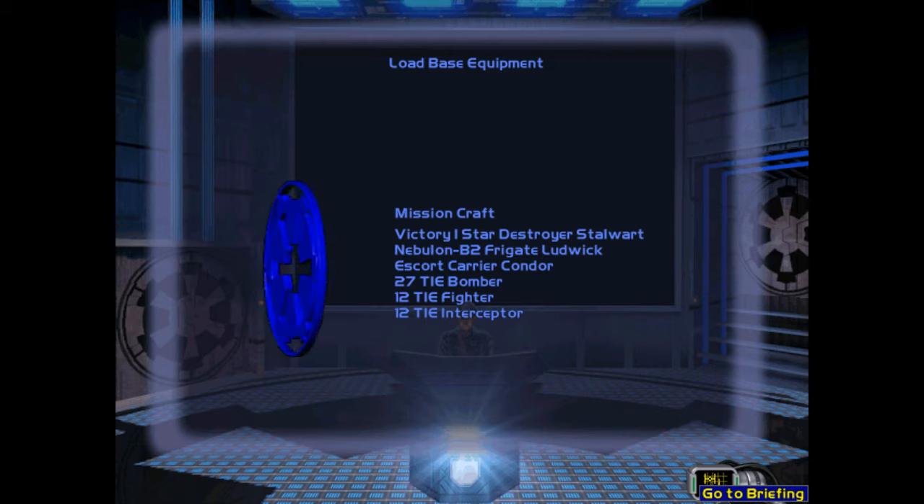We sent in scouts to make contact, but found the area abandoned. We do not know why this facility has been abandoned, but we suspect rebel involvement somehow. Our main objective is to inspect the various containers to identify useful components and equipment for us to take and load onto the Escort Carrier Condor.